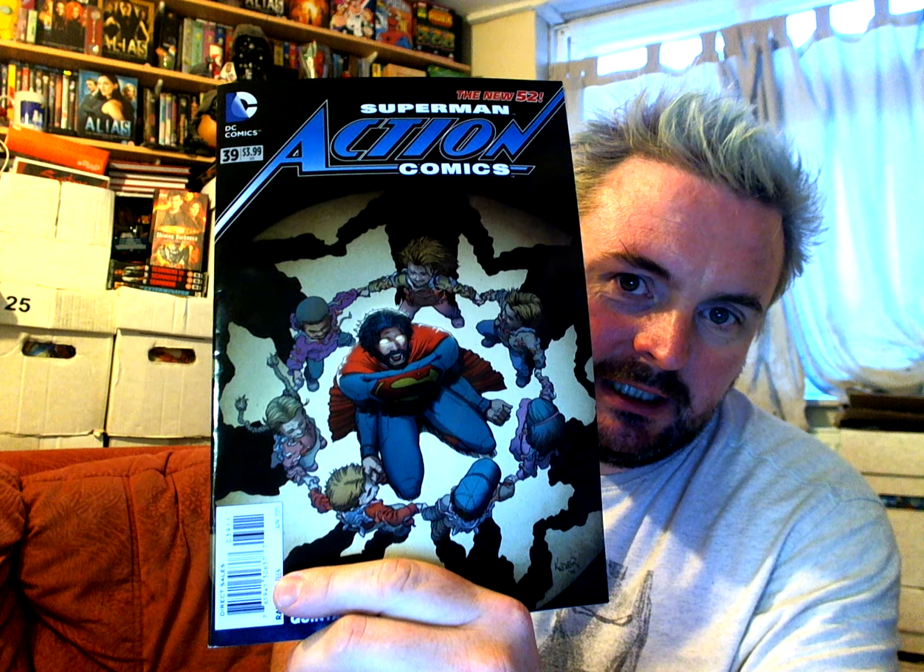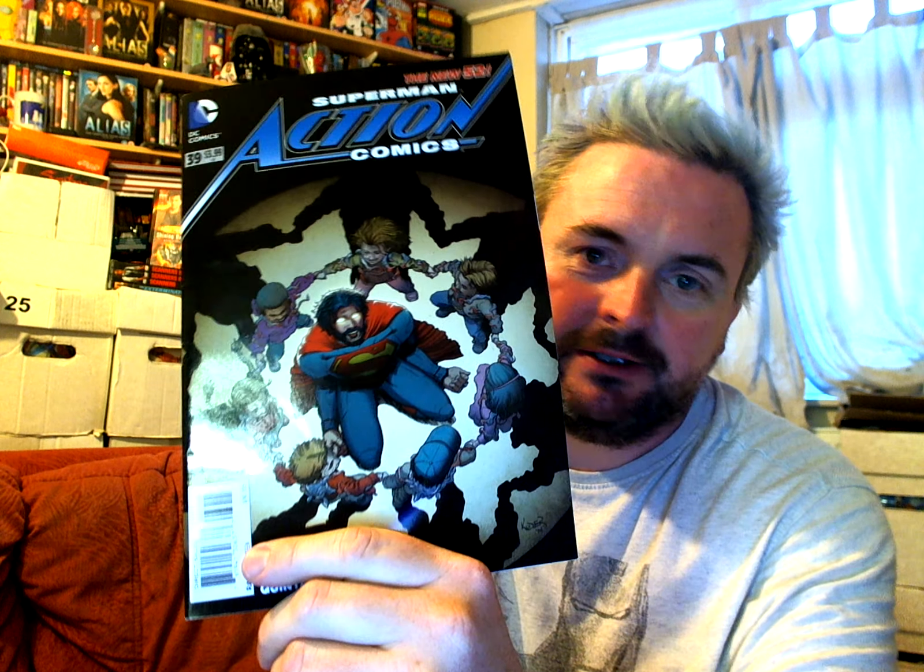So this is one of the grab bag comics, and this is one of the ones that was in the middle. This is Action Comics number 39. Unfortunately, it's not the decent Action Comics number 39 from the 1940s sort of era. This is New 52 Action Comics number 39. So you've got Superman with a beard. Not really a great comic. Not really at all. But there you go, life goes on.